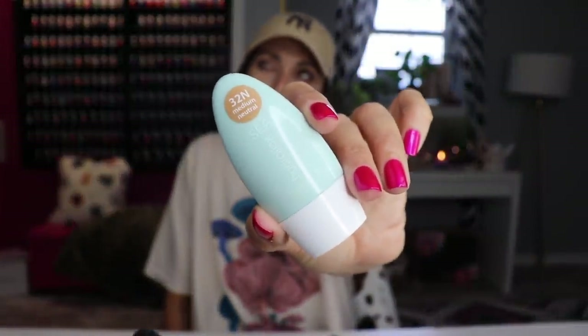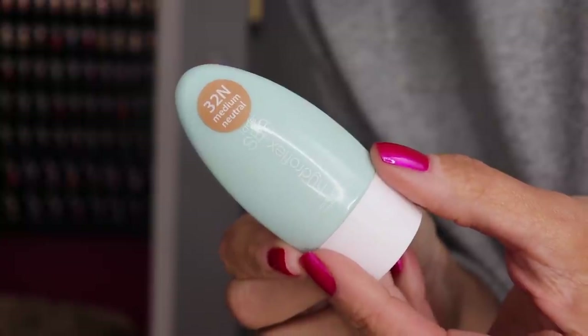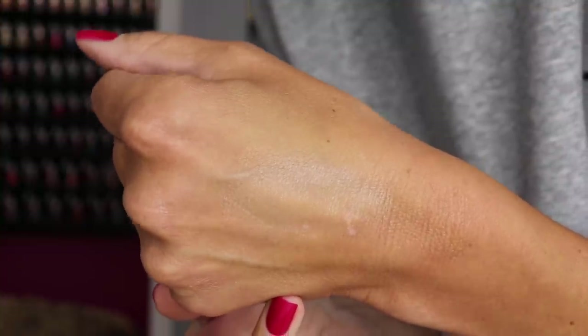You guys already knew this was coming — the Tarte Hydroflex foundation. I'm obsessed. I used it in a video and I need to buy the full size. I have it on today — it's so natural, beautiful, light, not greasy. Doesn't break apart or slide off by the end of the day. Lasts all day and looks so natural. It's my new favorite — I love you L'Oreal Infallible but if I want a tinted moisturizer feel with a really light finish, the Tarte Hydroflex is what I reach for.